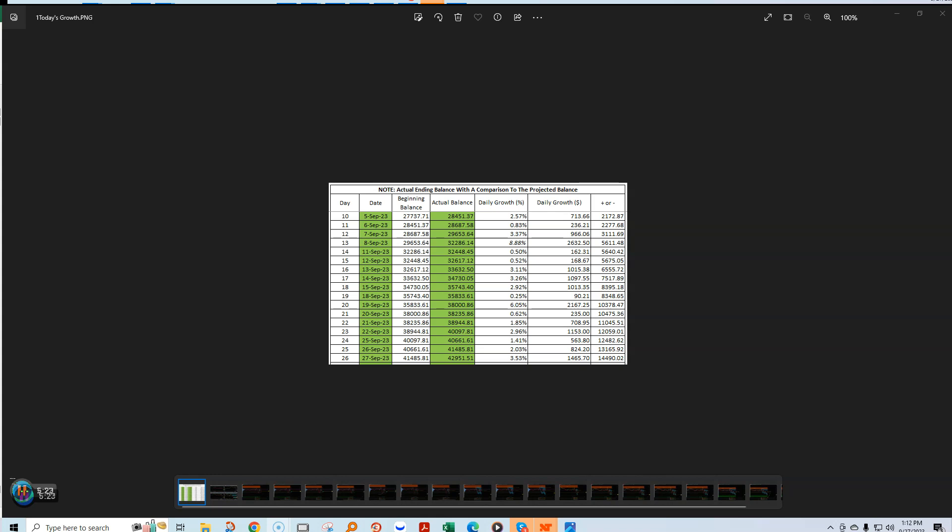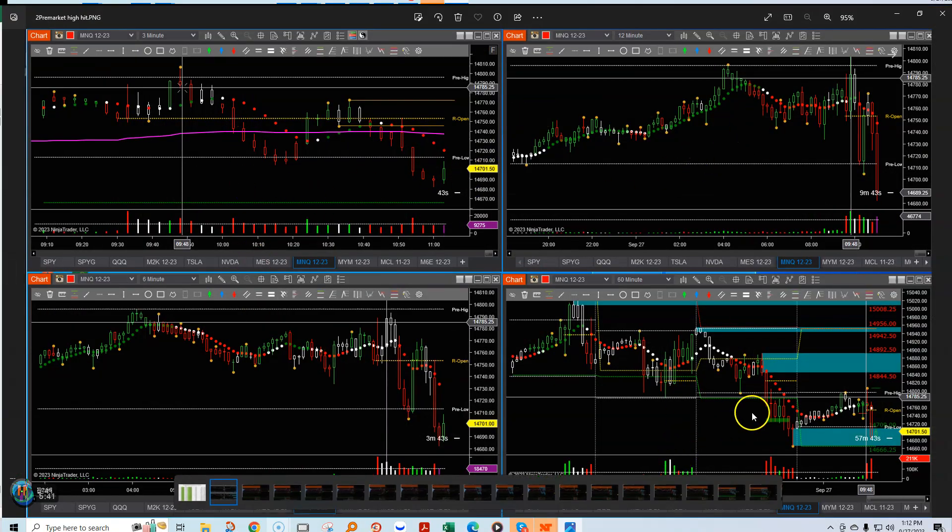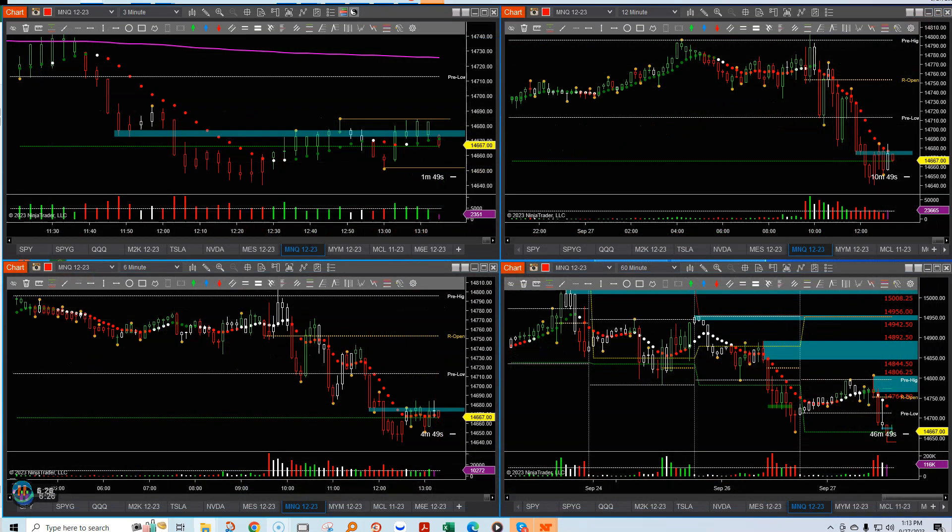Let's look at the pre-market high on four charts — the 3, 6, 12, and 1-hour charts. I put the global cursor crosshairs right at this red reversal candle, and you can see the same location and time across all timeframes. We were beginning a reversal down, and on the 1-hour chart you can see it was touching the pre-market high right there — it definitely reacted off that level.